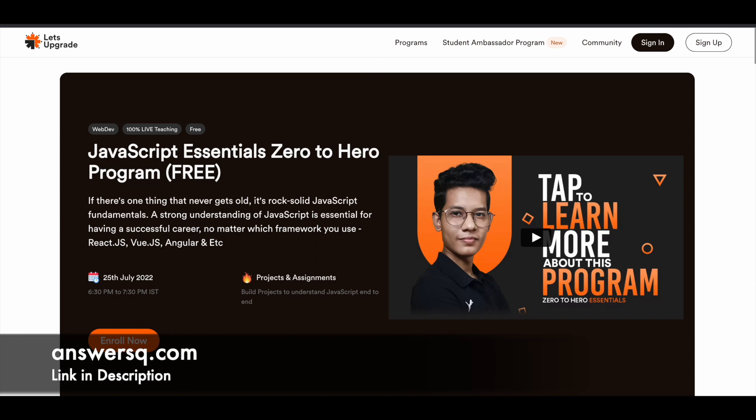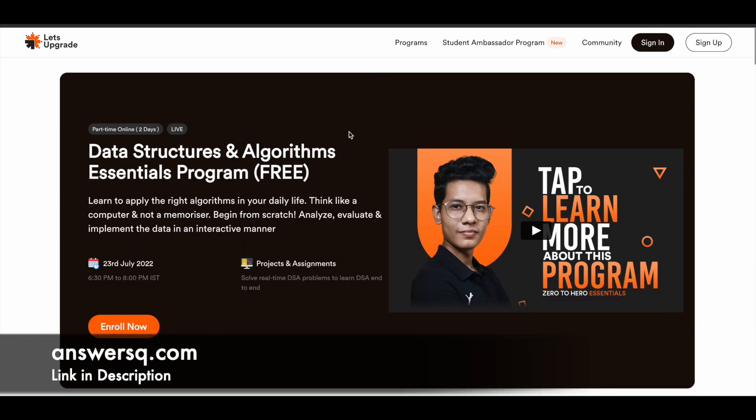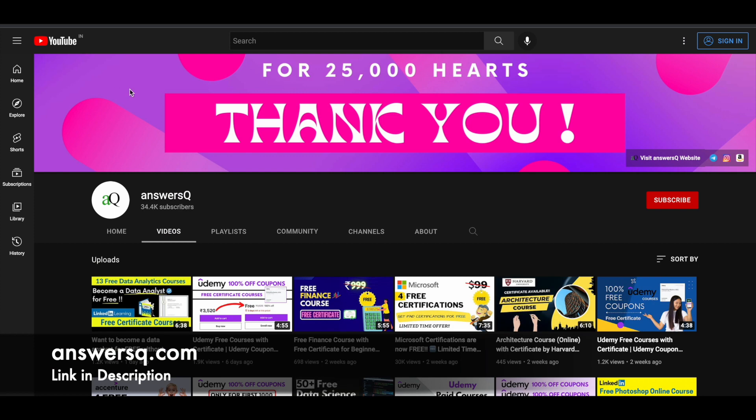Always start with the free resources available online, and once you start going in depth you can go for paid programs. I hope you find this useful. If you'd like to get more updates about online courses, subscribe to AnswersQ and press the bell icon so you get a notification whenever I upload a video like this. You can also join our Telegram channel and follow us on Instagram and Facebook — all links are in the description.